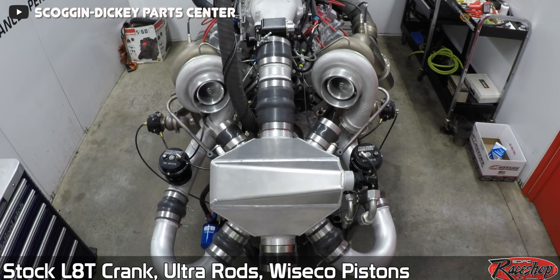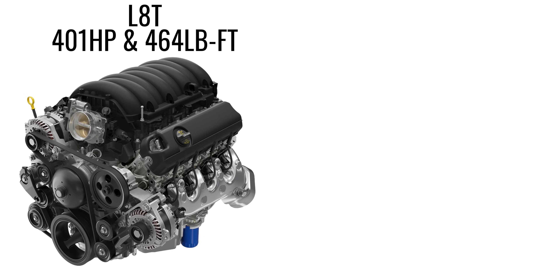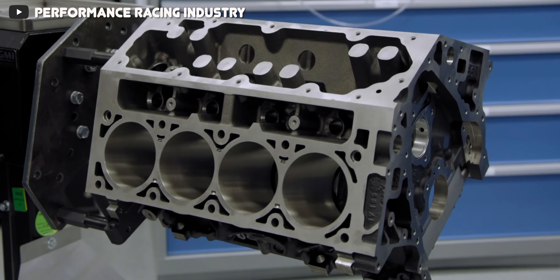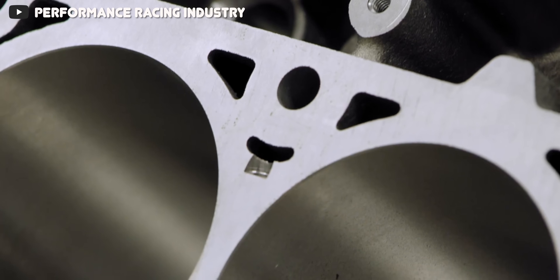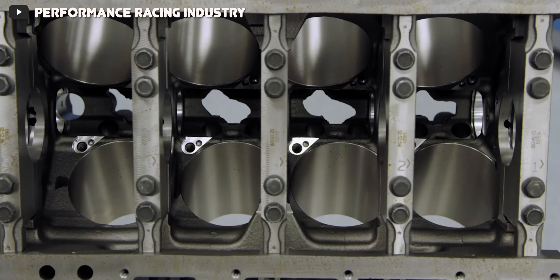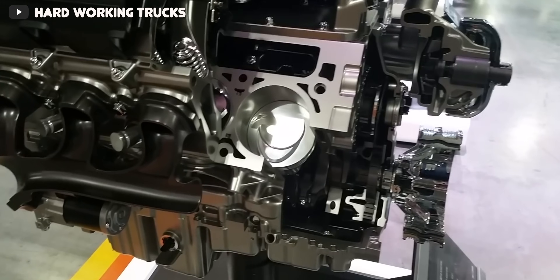Before we end this video, it's worth mentioning that on paper the L8T barely appears to be any better than the existing 6.2 liter L86, with power outputs of 401 horsepower and 464 pound-feet of torque versus 420 horsepower and 460 pound-feet of torque respectively. So on paper, the L8T is making 19 less horsepower and only 4 more pound-feet of torque, though that peak torque is delivered 100 RPM sooner. But what really matters is the area under the curve, where the L8T's extra 400cc of displacement and longer intake runners will really show up.